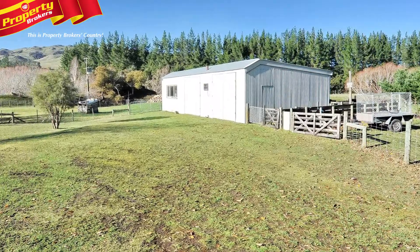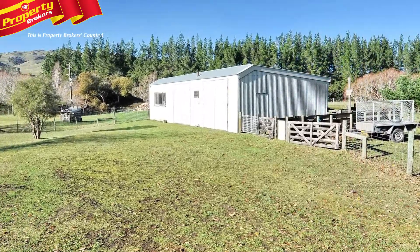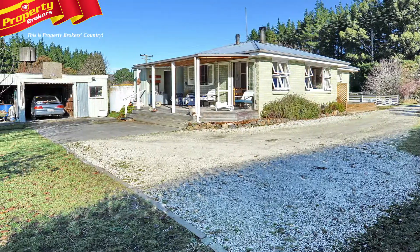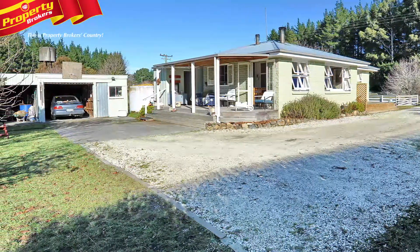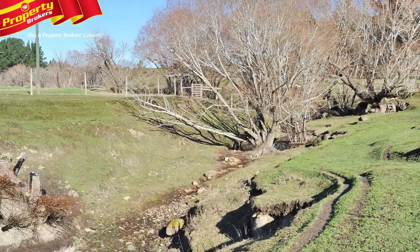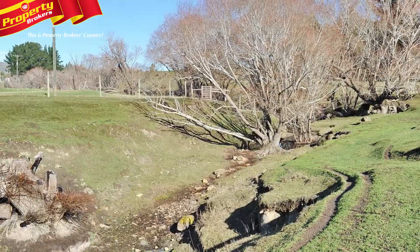Outdoors features a separate three-bay shed, perfect for car enthusiasts or those wanting to work from home. A garage, a woodshed, a hay shed and three paddocks offer enough room for a couple of horses or a few sheep. The creek that runs through this great property is also perfect for kids' adventures.